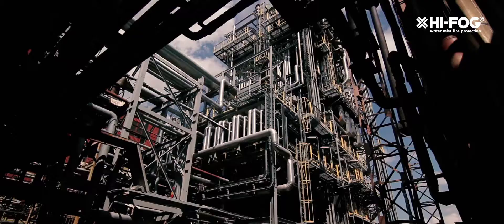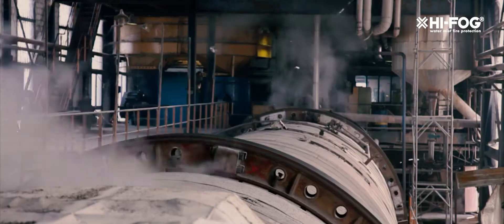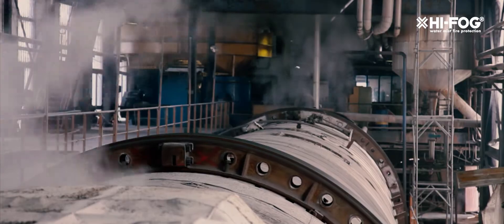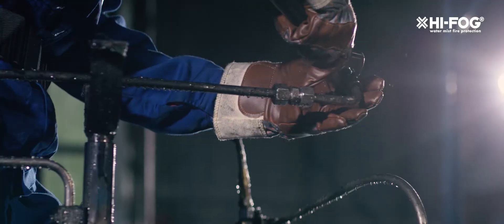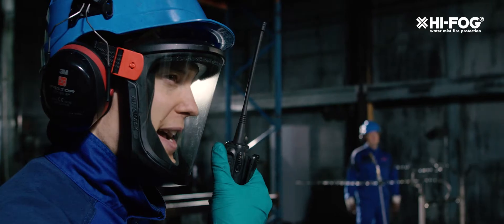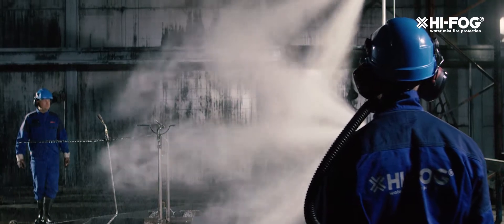Power plants and heavy industry rely on uninterrupted operations. Optimizing the process and ensuring operational continuity is a priority. A fire in these facilities can lead to serious consequences. With the right fire protection, the risk of fire damage and downtime can be considerably reduced.